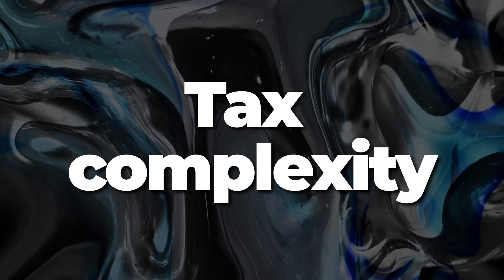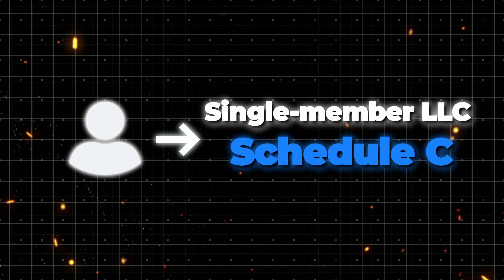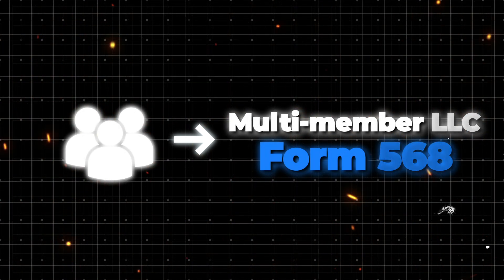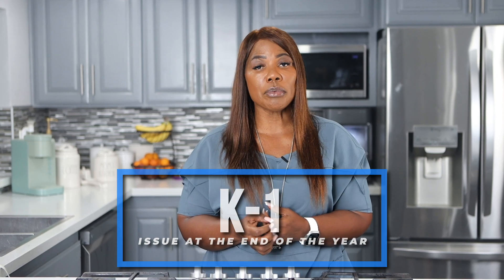LOCs have tax complexity that many of you may not understand. The first thing you need to consider is that if you are operating a business within an LOC, you need to file a Schedule C if you are a single-member LOC, or a Form 568 if you are a multi-member LOC. In addition to that, you also have to make sure that other members inside of your LOC acquire their financial information, Social Security information, date of birth, name, and address so you can issue them a K-1 at the end of the year. There is a lot of complexity around it, and you need to understand it before you jump into an LOC.